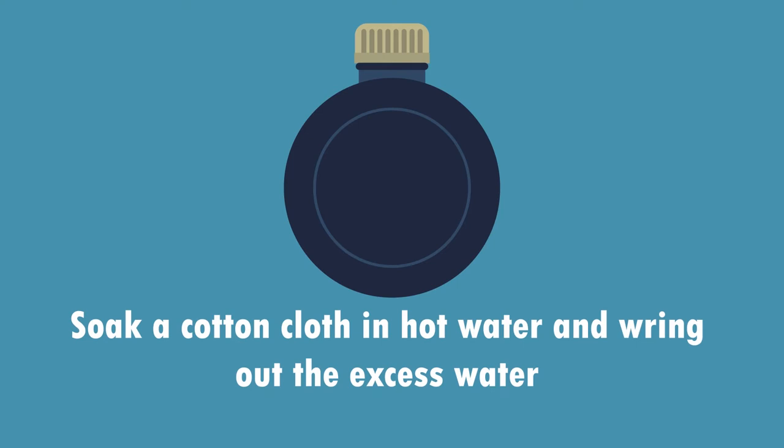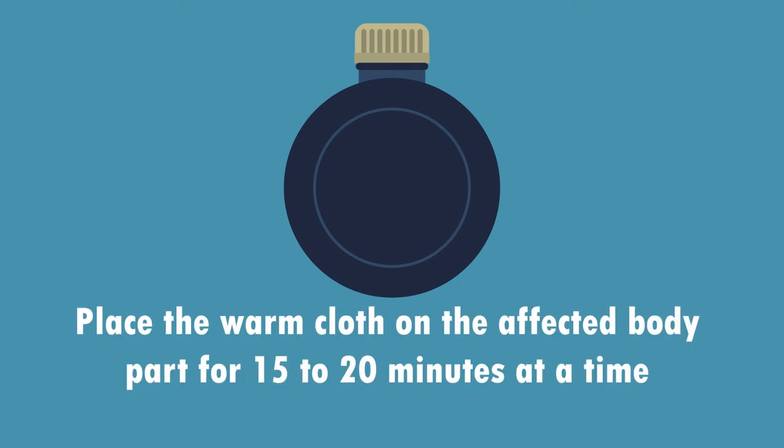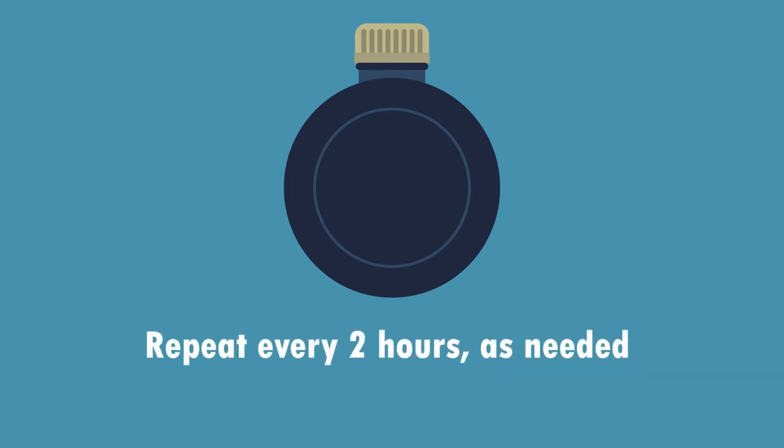2. Hot Compress. Works by stimulating blood flow. Soak a cotton cloth in hot water and wring out the excess water. Place the warm cloth on the affected body part for 15 to 20 minutes at a time. Repeat every 2 hours as needed.